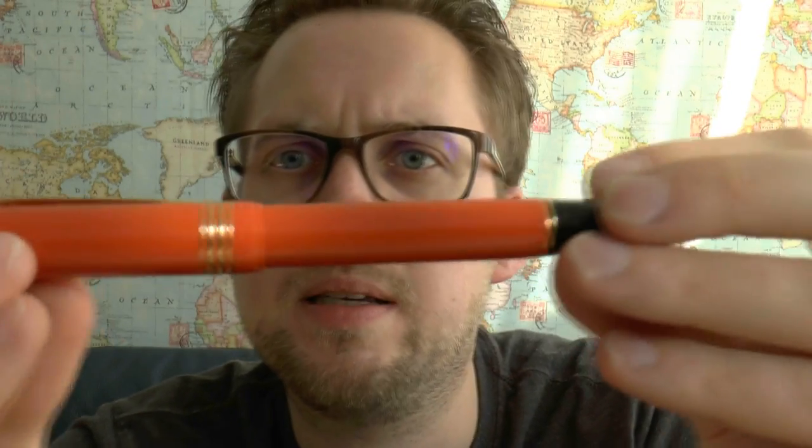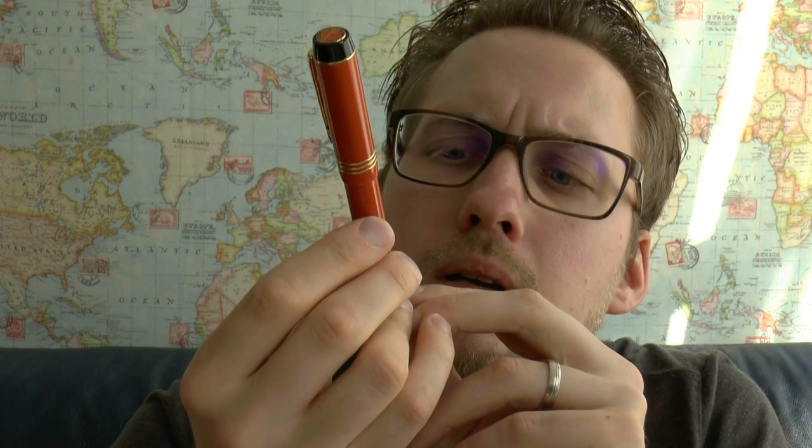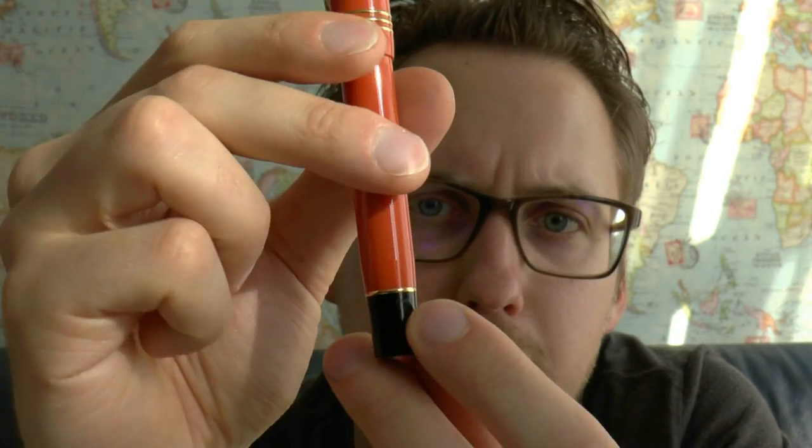The most interesting part of the barrel is the blind engraving. It's always difficult to see in the light, but it says P.W. Ackermann, 1910 to 2010, and Den Haag for The Hague. In a little scrollwork is the number of the pen. I got number 51 — and if you're talking about Parker, that's a pretty cool number, because the Parker 51 is a legendary pen. There is also a year code on the blind cap — though it's not really a blind cap since it's a cartridge-converter filled pen. And you have Parker and the Parker logo at the bottom.